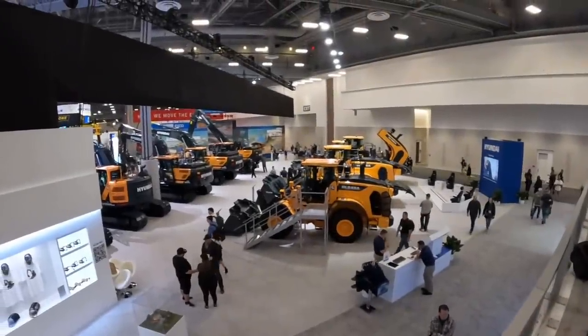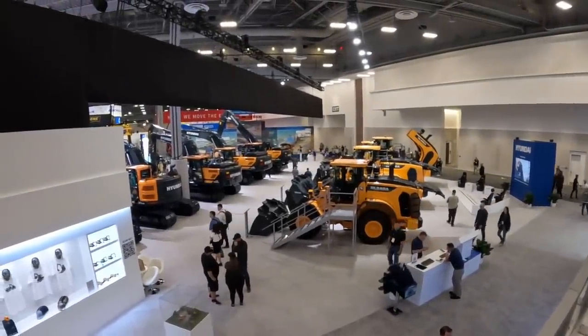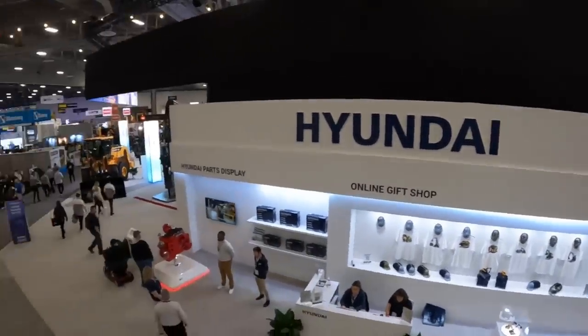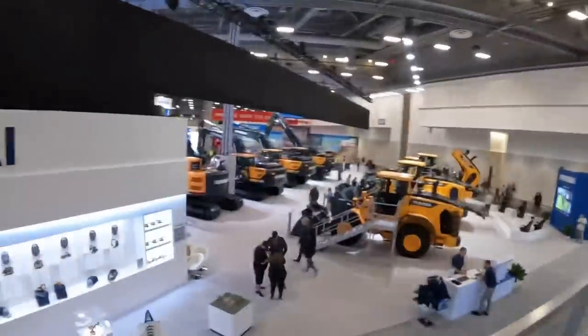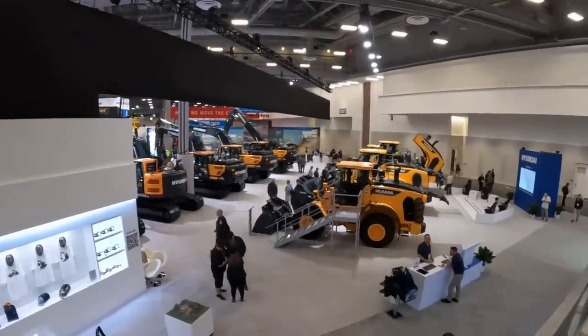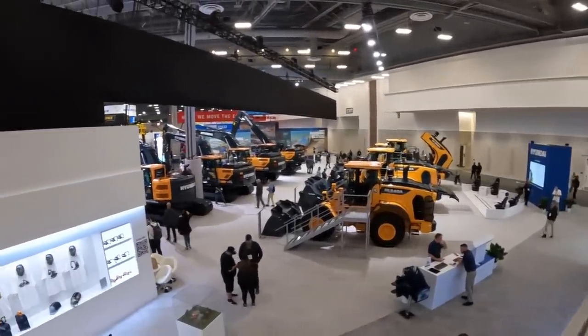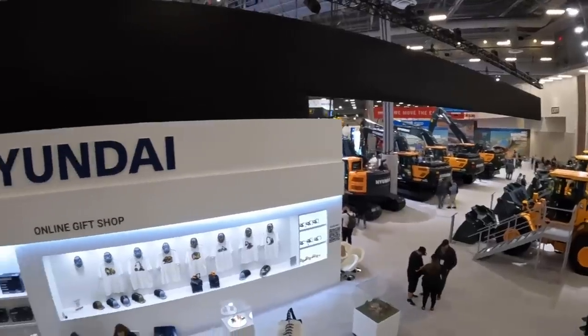Well guys, that's going to be a wrap at the Hyundai booth here at Con Expo 2023. It is so cool to have opportunities like this — I can't thank you guys enough for supporting the channel. I hope you enjoyed the video; if you did, give it a big thumbs up. I'd consider subscribing so you don't miss out on what's coming up next. Later guys, see you on the next one.